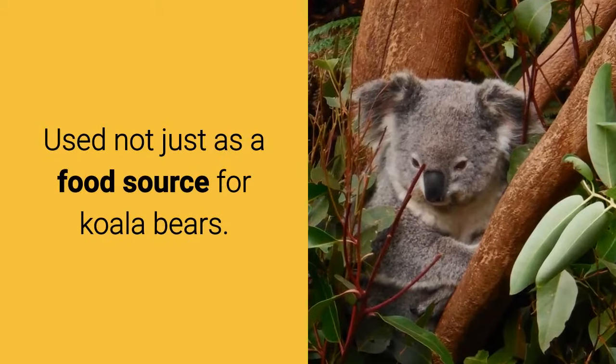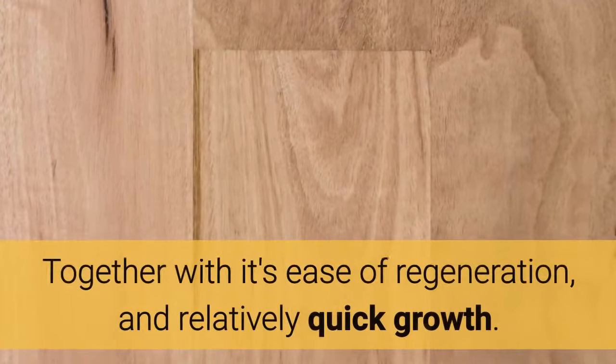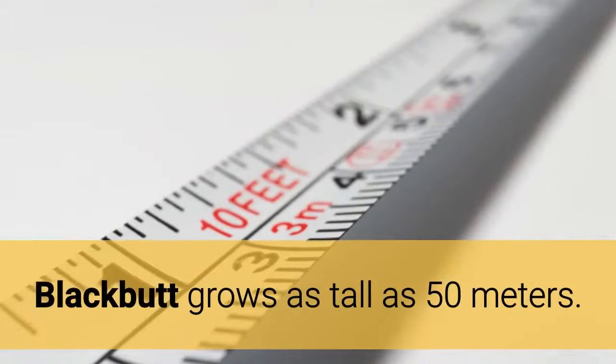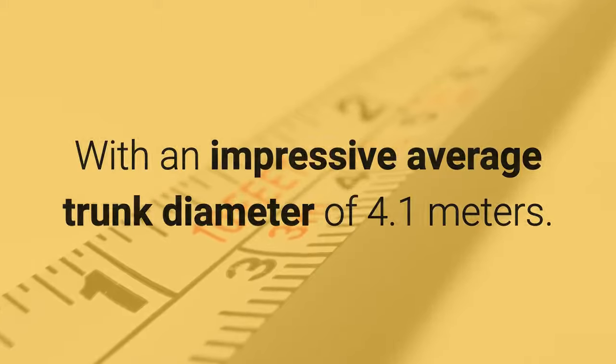Used not just as a food source for koala bears, but for the high quality of timber it produces. Together with its ease of regeneration and relatively quick growth, Blackbutt grows as tall as 50 meters, with an impressive average trunk diameter of 4.1 meters.